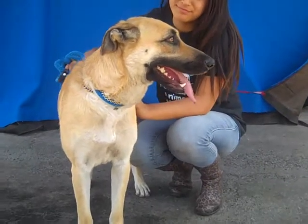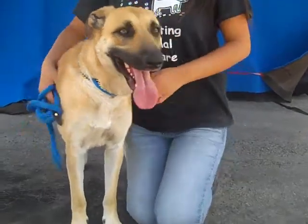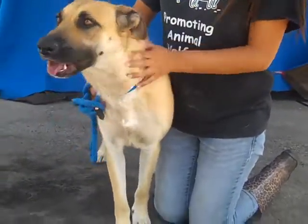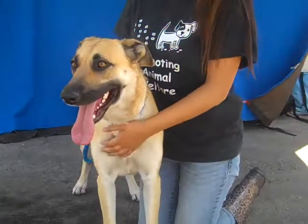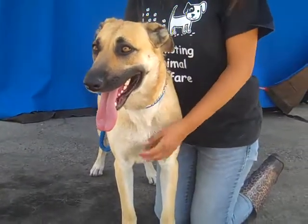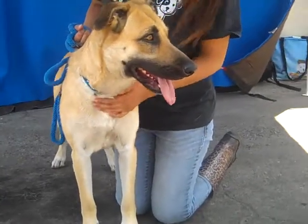This beautiful girl is Beauty, ID 84719590, and she is a 1-year-old female, brown and white German Shepherd mix. She is a spectacular 54 pounds and has a nice medium size — a lot of people are always looking for medium-sized dogs, and here is one. She arrived here at the Baldwin Park Shelter straight from Puente on June 10th.